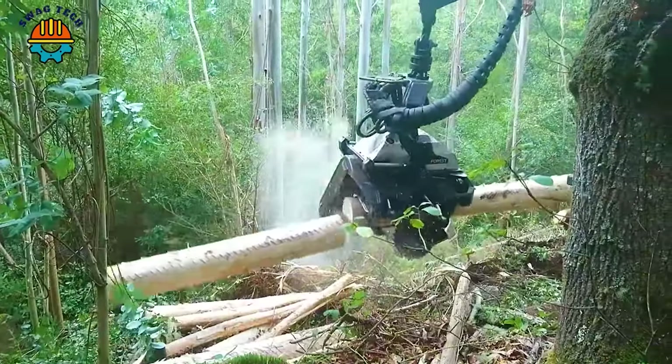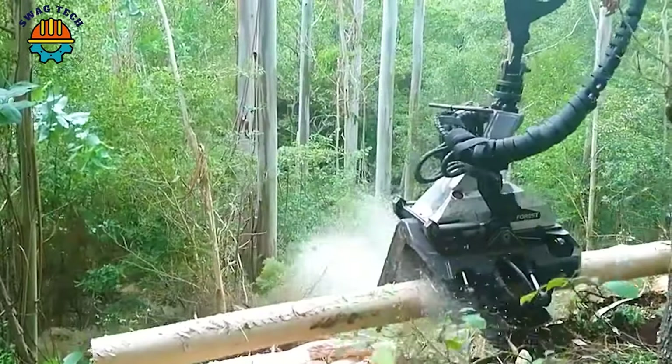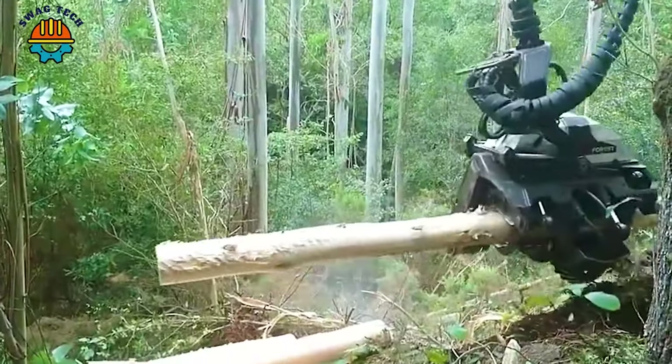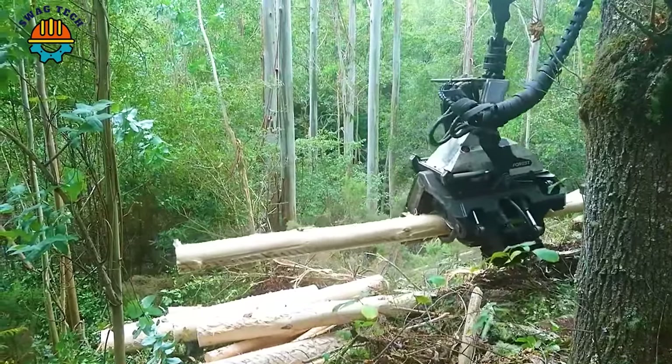Close-up of the wood cutting process of the TimberPro 630s machine in the beautiful scenery of Spain. With advanced technology, it skillfully conquers dense forests.